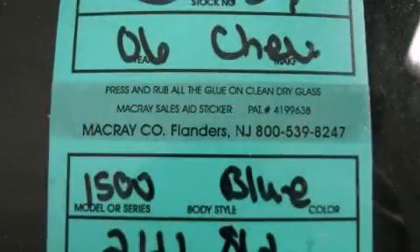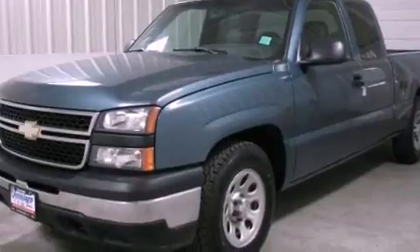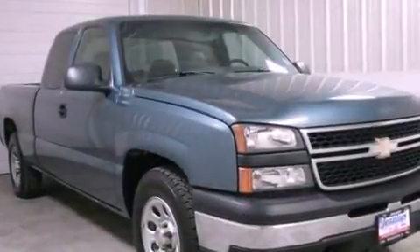This is a 2006 Chevrolet Silverado 1500. Strong, durable, and dependable. It features a six-cylinder engine and an automatic transmission.